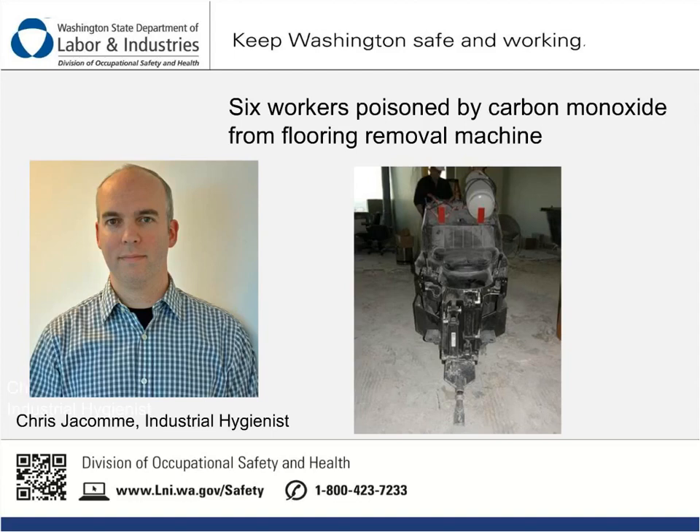Hello, I am Chris Jacombe, and I am an industrial hygienist with the Department of Labor and Industries Division of Occupational Safety and Health. In February 2012, I investigated an incident where six workers were poisoned by carbon monoxide while operating a propane-powered flooring removal machine in an office building.